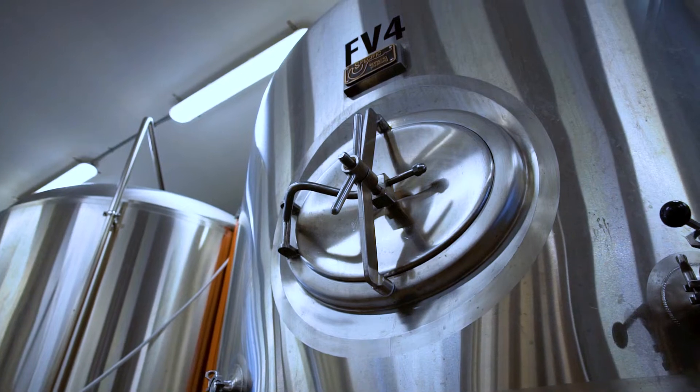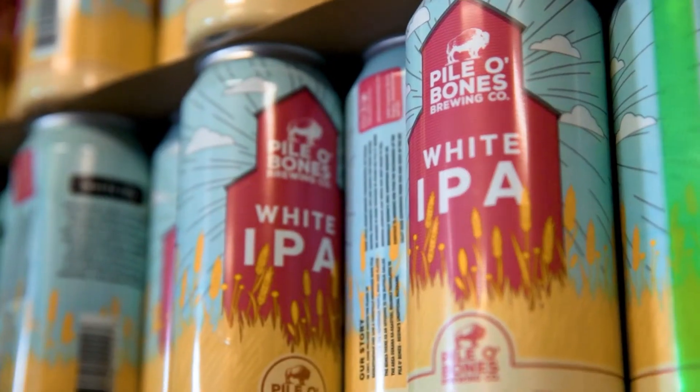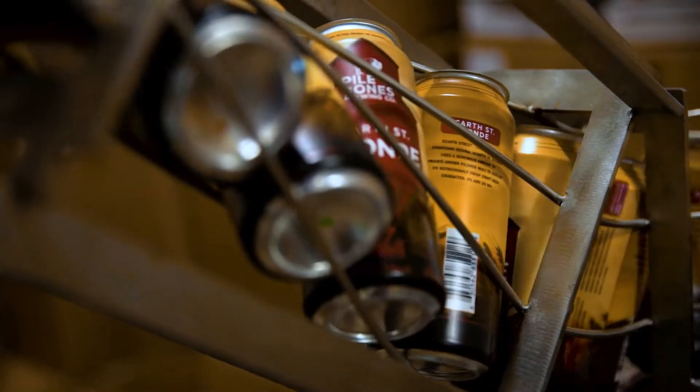For example, if we had a recall on a batch of beer and we were able to trace it down to bad hops or a bad batch of grain, I can find that specific lot and every single batch of beer associated with it. The regulatory landscape is only increasing, and Brew Ninja helps us solve that and be accountable for it.